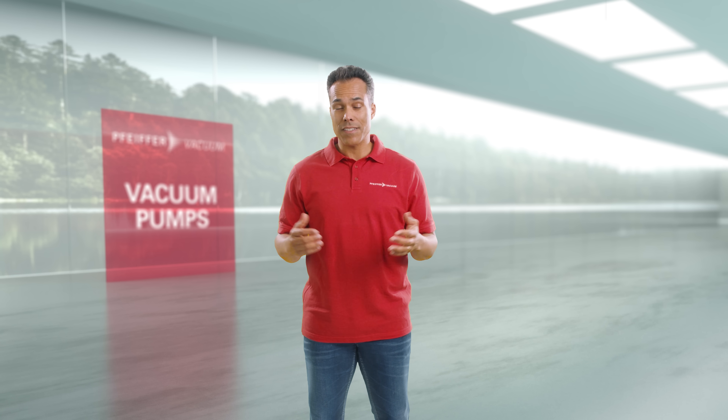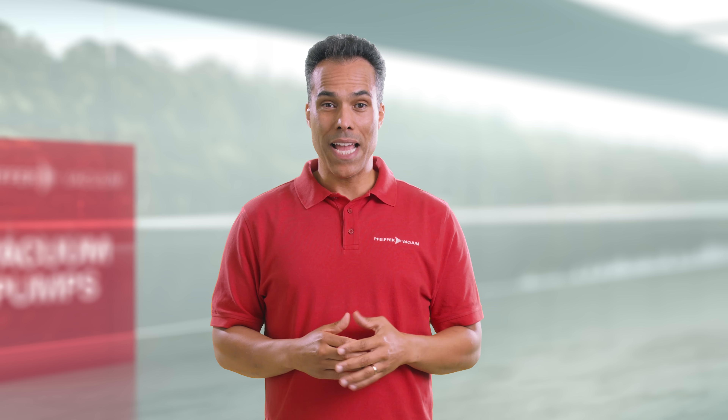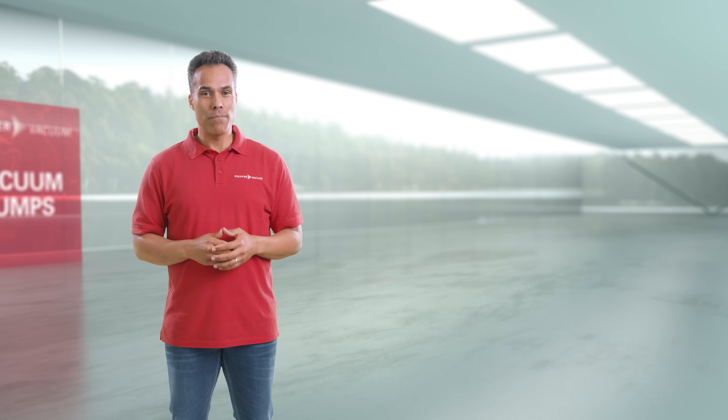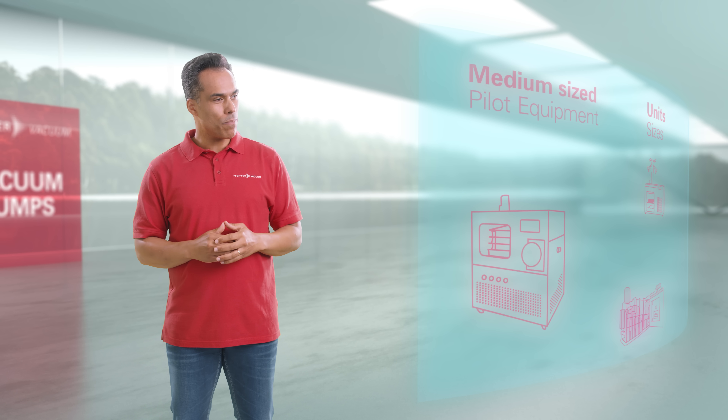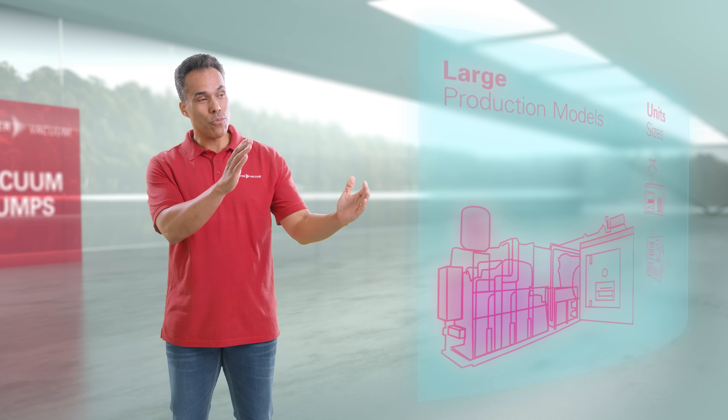Lyophilizers use different vacuum pumps depending on their size. Pfeiffer Vacuum has the right solution for every freeze drying process, from smaller units to medium sized pilot equipment and large production models.